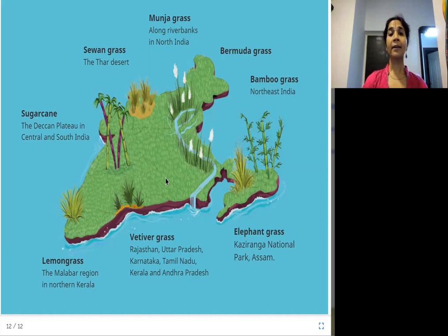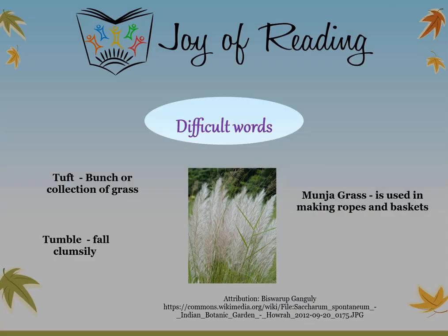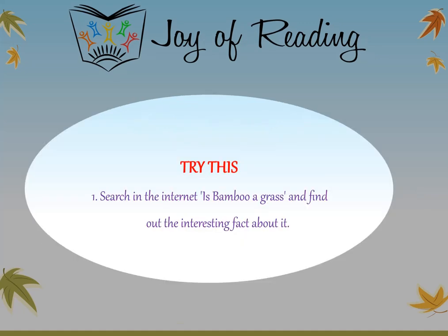I hope you liked reading about this information along with me. Thank you. Difficult words: tuft — a bunch or collection of grass, or even threads. Tumble — fall clumsily. Munja grass, as you can see in the picture, is used in making ropes and baskets. Try this: search on the internet 'Is bamboo a grass?' and find out the interesting fact about it. Thank you.